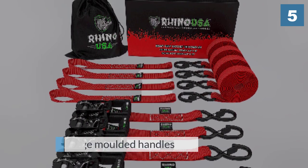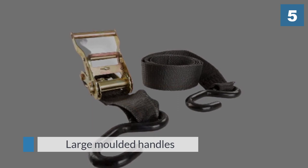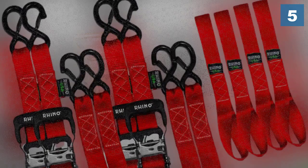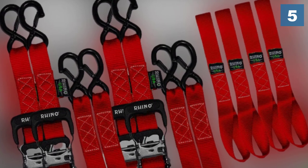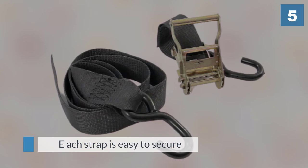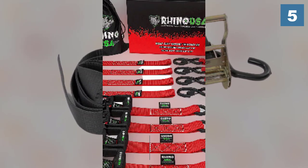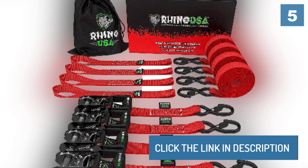Thanks to their large molded handles, each strap is easy to secure and just as easy to release. This helps to ensure proper tensioning, keeping things safely in place during your journey. For more details, click the link in the description.